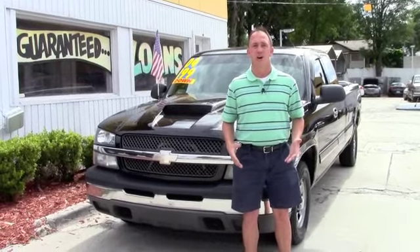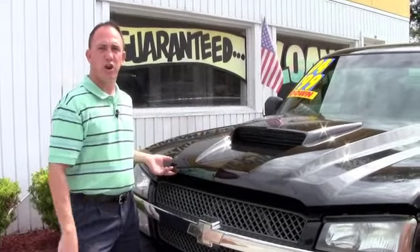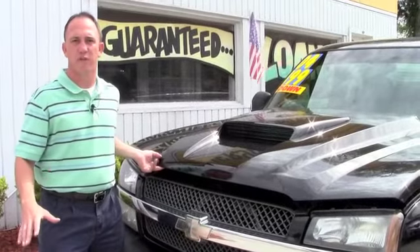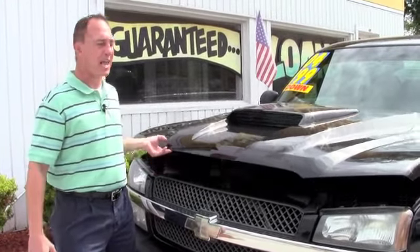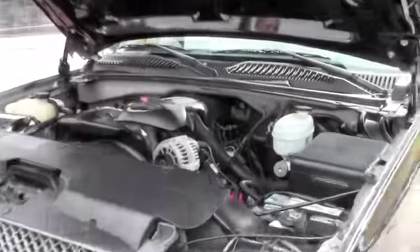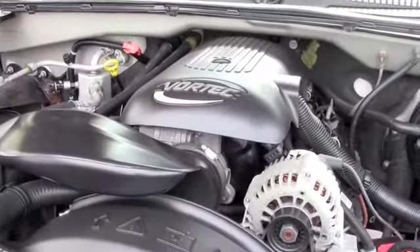It's a very clean truck. As you can see, somebody's put an aftermarket hood on this — it's got the hood scoop. It's really just for looks, but it does have the bigger V8 in it, the 5.3 liter V8, so it's got lots of horsepower, lots of towing capacity, all of that.